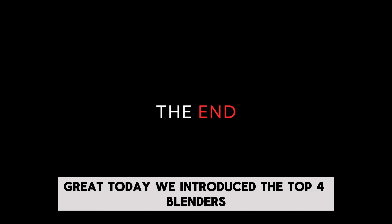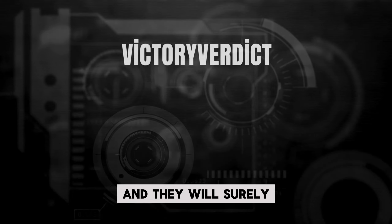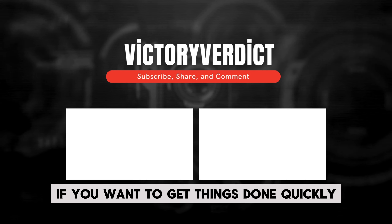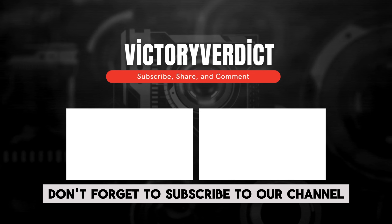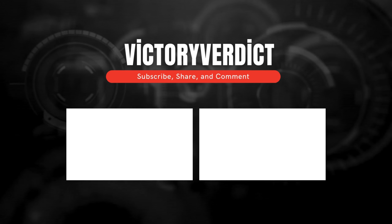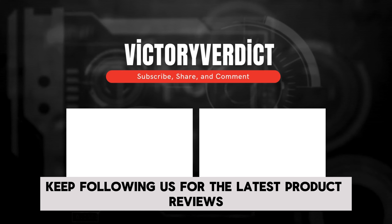Great! Today we introduced the top 4 blenders, and they will surely amaze you with their incredible features. If you want to get things done quickly and easily in the kitchen, don't forget to subscribe to our channel. Keep following us for the latest product reviews.